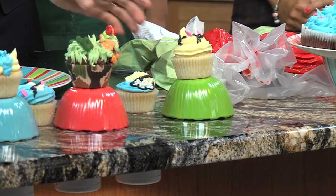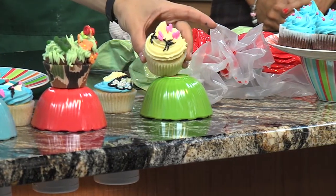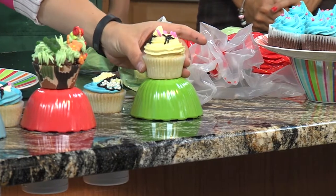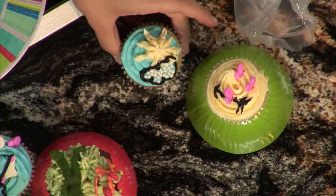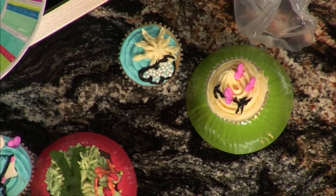And Cassandra, what did you make here? It's hard to see from this angle. It's the love cupcake. The love cupcake — because she's in love. She's going to get married soon. On a side note, I also made another one — I made a bathing suit, a bikini cupcake too.